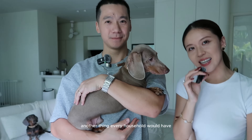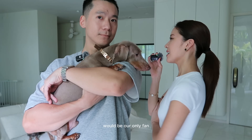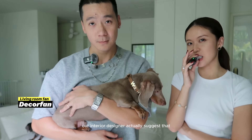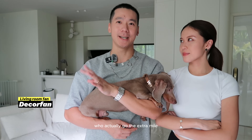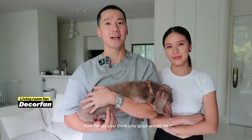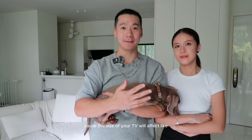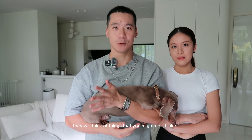Another thing every household has — I particularly like the placement and brand of ours — is our only fan in the living room. Our interior designer suggested a black sleek fan. Having an ID who goes the extra mile is valuable — she asked how far we'd be from the TV, and what size the TV was, because that affects where the sofa should be, and then where the fan goes. A good ID will think of things you might not think of because they're so experienced.